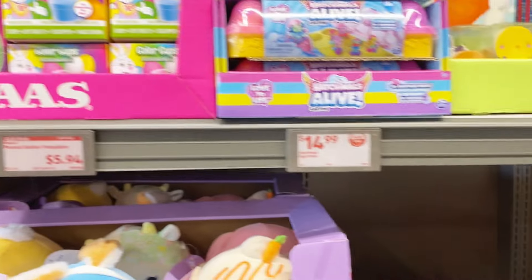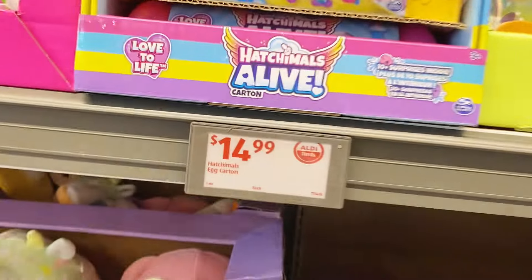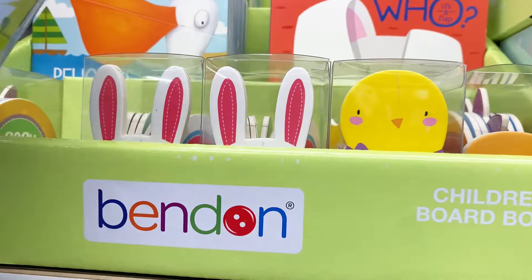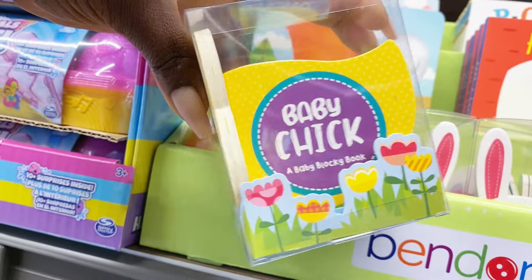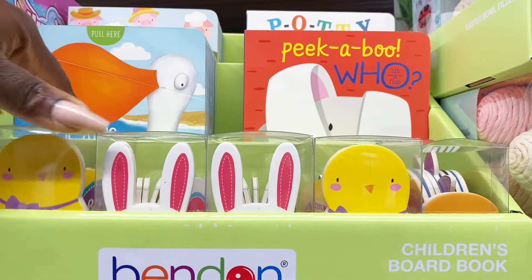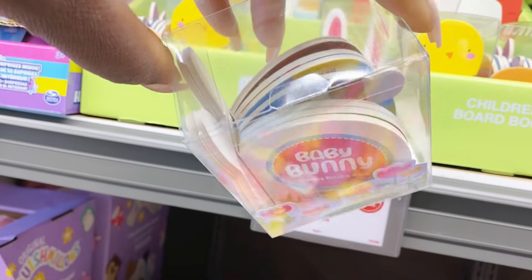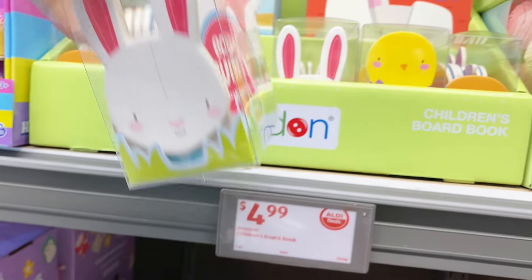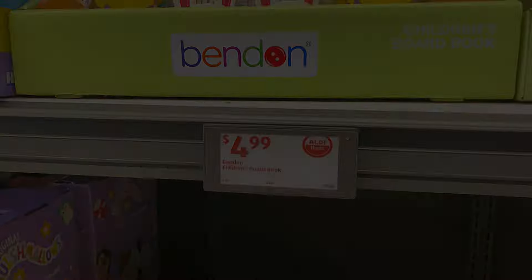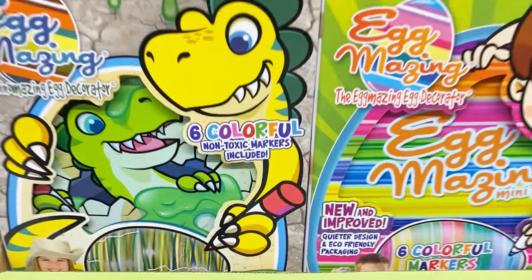They have a display of the Easter egg decorating kits, and the Hatchimals Alive carton is right here — you get the egg carton of Hatchimals for $14.99, kids are going to love this. They also have children's board books for the little babies and toddlers — one with a chick theme and one with bunnies. So cute, I could see putting these in a baby's first Easter basket. Those are $4.99.